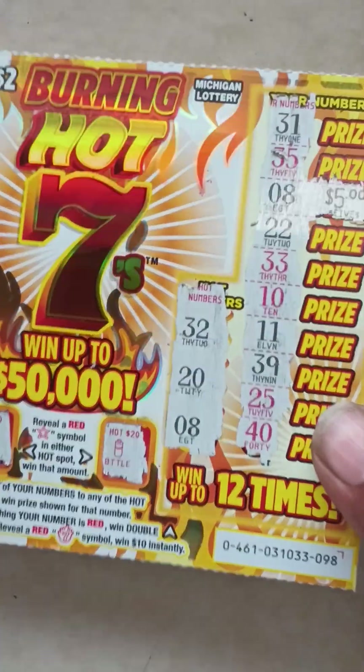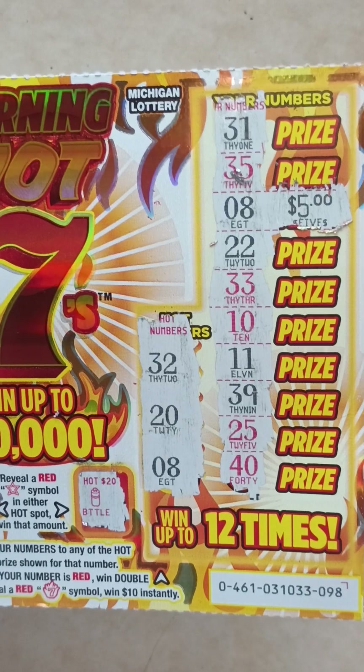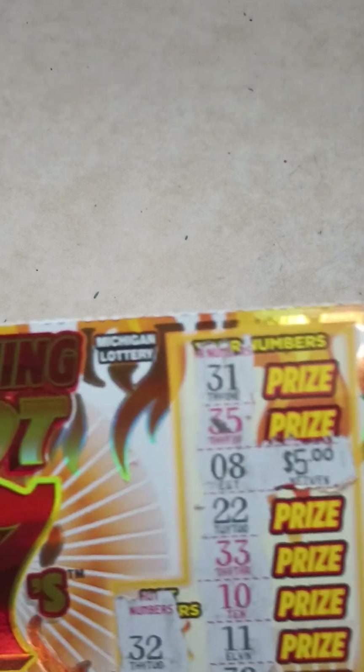Ticket number 98 is a $5 winner, ladies and gentlemen! If you want to hit that like button and subscribe, do it right now. Ticket number 98 — $5 winner.